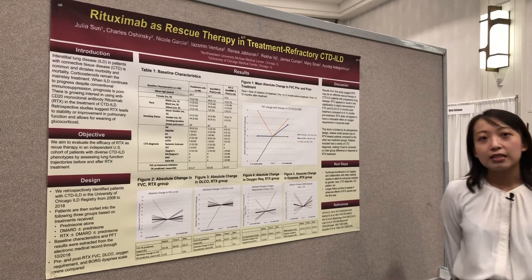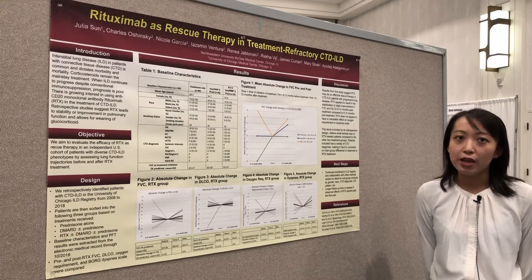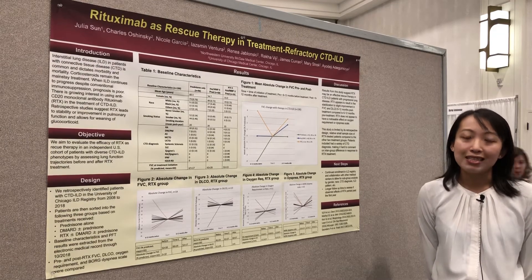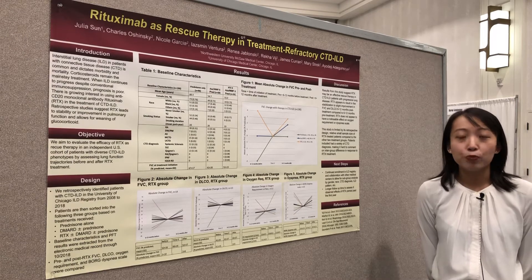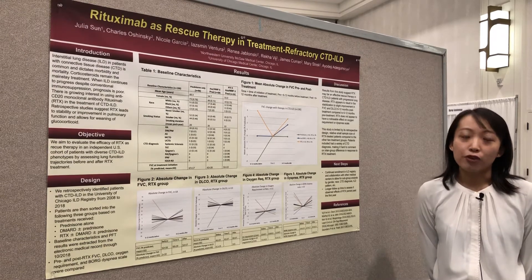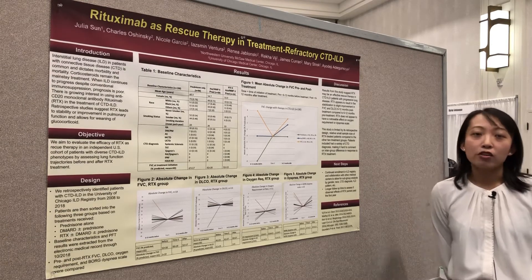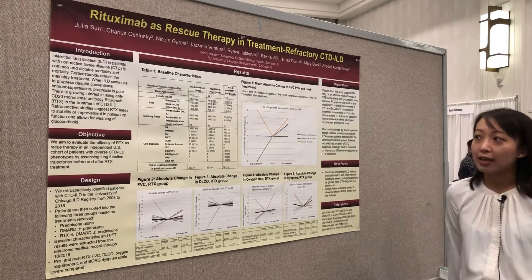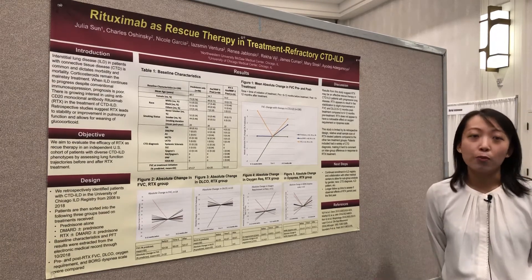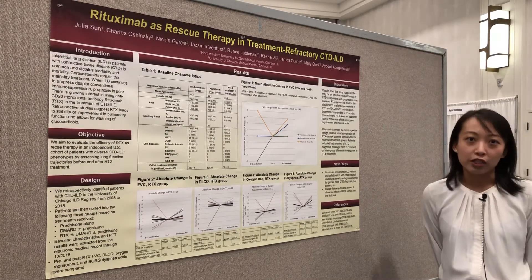In conclusion, these results suggest that rituximab may be an effective rescue therapy in treatment refractory CTD-ILD patients, and begs the question of whether rituximab should be used earlier for these patients instead of waiting to use it as rescue therapy. Further subgroup analysis based on gender, race, as well as the underlying CTD diagnosis will be very helpful, as will a longer follow-up duration. Thank you very much.